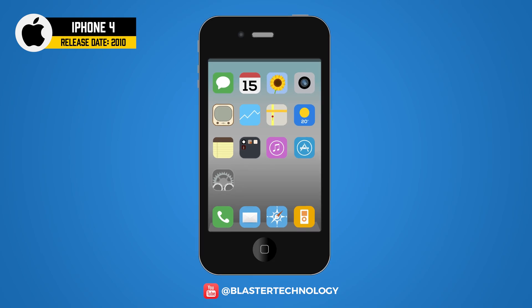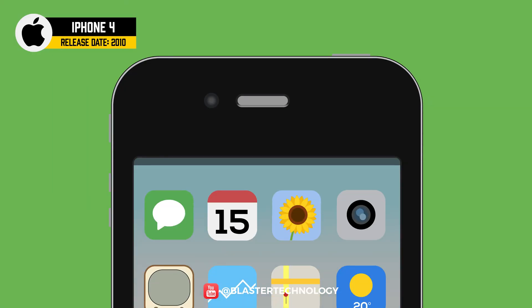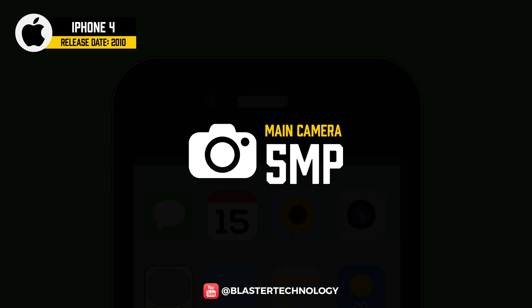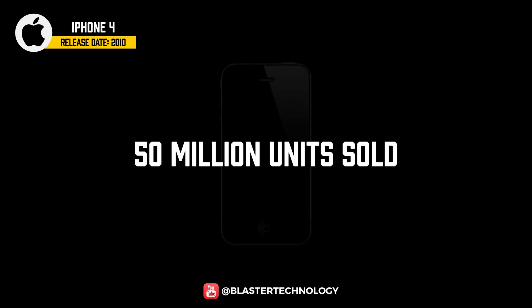The iPhone 4 was a major redesign, coming with a glass construction and straight metal edges. It was the first iPhone to come with a Retina display and a new 640x960 pixel resolution. It was also the first iPhone with a front camera, and had a 5-megapixel main camera capable of recording video at 720p. This model was very successful with about 50 million units sold.